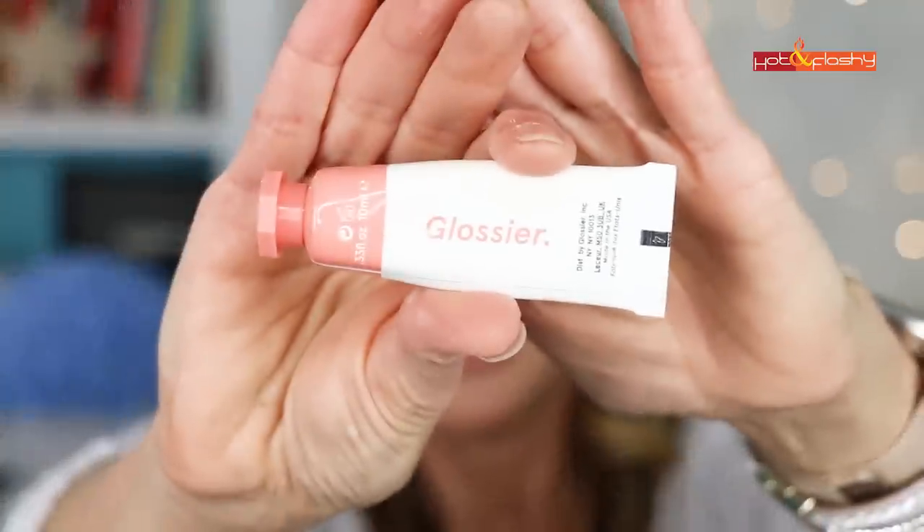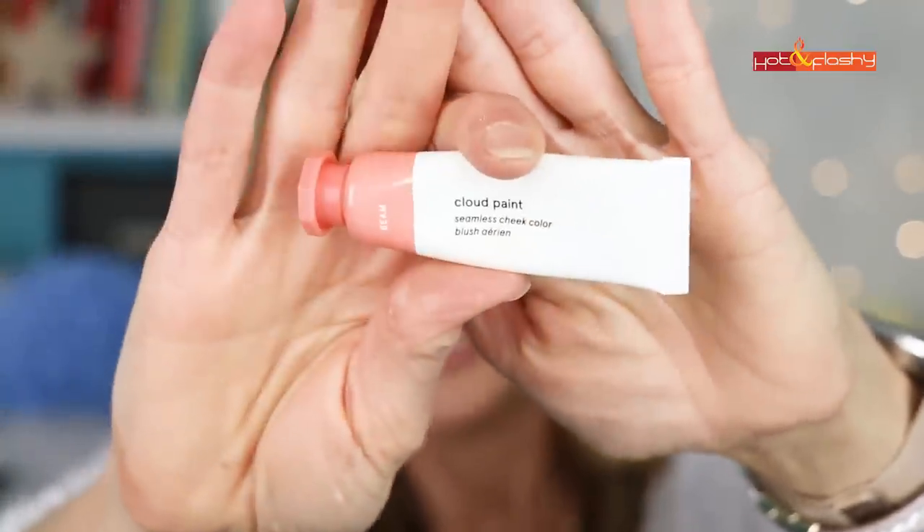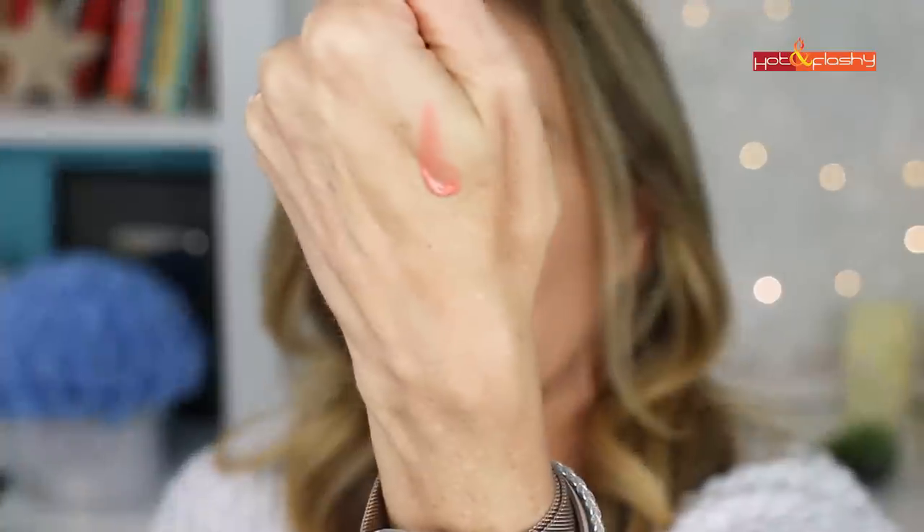Moving on to step two: add blush. The blush I'm using today is the Glossier Cloud Paint in the color Beam. Take out the tiniest bit on the back of your hand — you don't want too much. Use a different finger than the one you used for the bronzer. Contrary to everything you've heard about smiling and putting it on the apple of your cheek, I find that approach puts too much blush in the front and when you let your smile down the blush ends up too low. So I'm going to start up here and dot it at the top of the cheekbone.